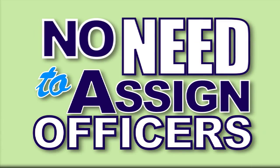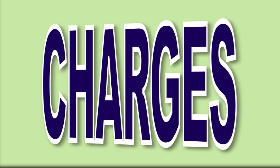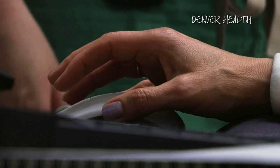An advantage for you is there's no need to assign officers to attend that patient, avoiding staffing problems and overtime charges. Another feature that helps us to deliver high-quality care is our electronic medical records system.